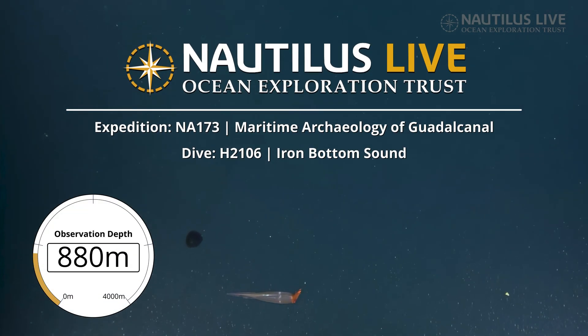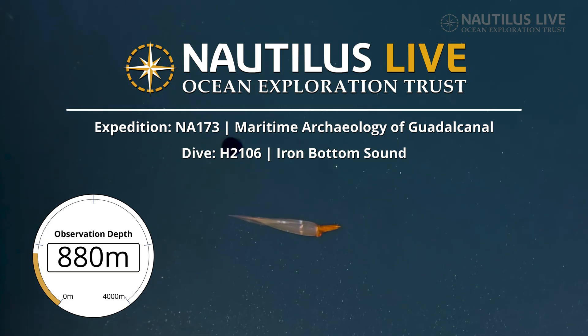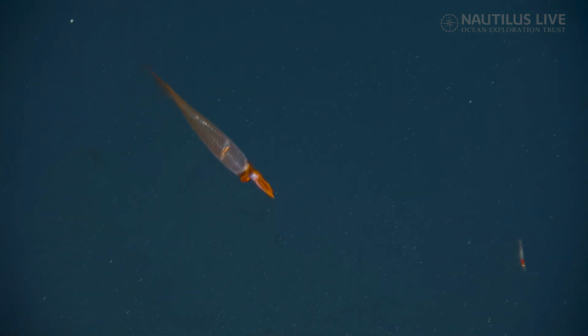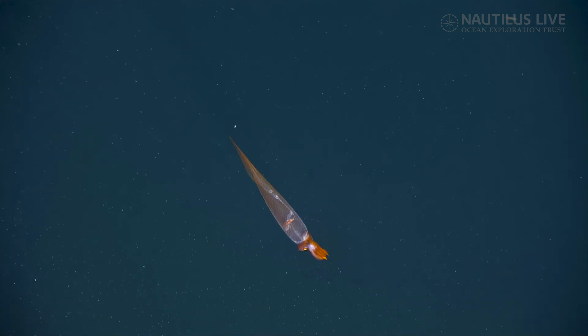What are we looking at? A squid. It's a tiny... wait, is it tiny? It's adorable. It's a glass squid. It's another glass squid. Galatous. We've seen several of these little glass squids on our wreck dives. Cockatoo squid.